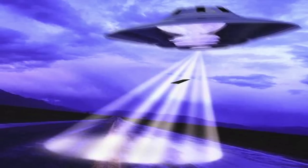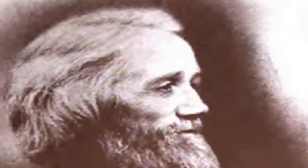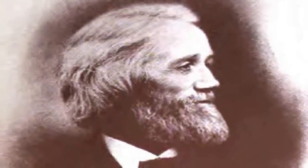Behold, the QWERTY keyboard. Where did it come from? Meet Christopher L. Scholes, born in 1819.